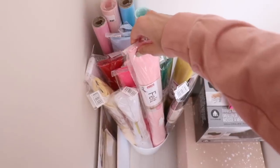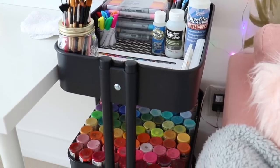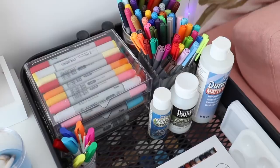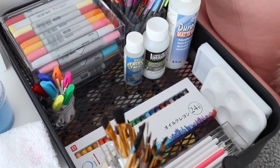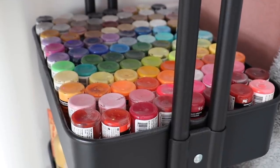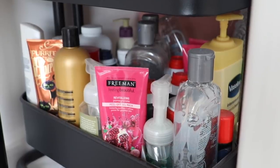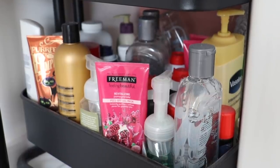That's pretty much it for my closet. You may have seen this black cart in my previous video — in the first compartment I keep markers, paintbrushes, varnishes, and paint palettes. In the second compartment I keep all of my acrylic paint. In the third compartment I have slime making supplies: hair gel, baby powder, body lotion — anything I would need to make slime.